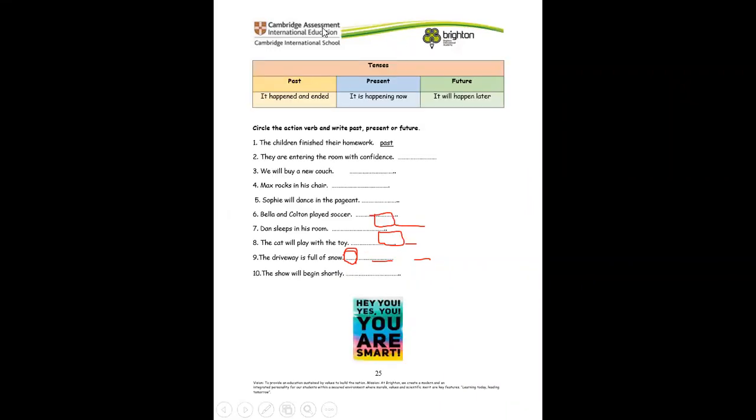Now let's look at the tenses. Remember, when we learned about tenses: the past means it has happened and ended — it happened before, yesterday, earlier today, last week, last year. Present means it is happening right now. And future means it will happen later — it has not happened yet, but it can happen tomorrow, next week, or even this evening. Future means it will happen later.